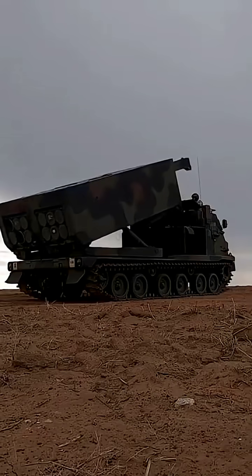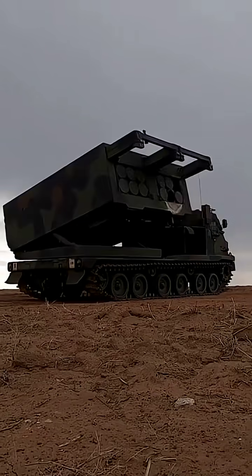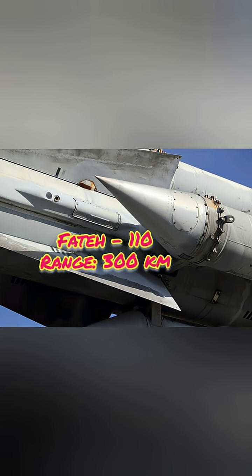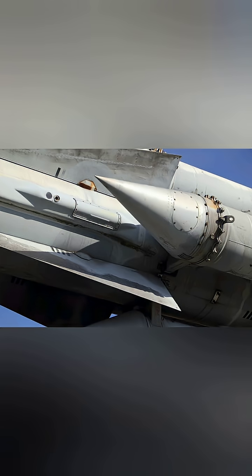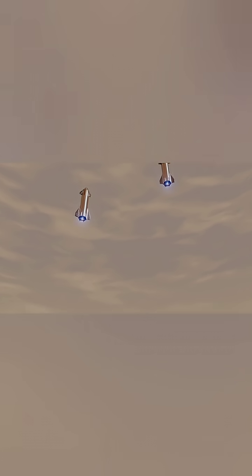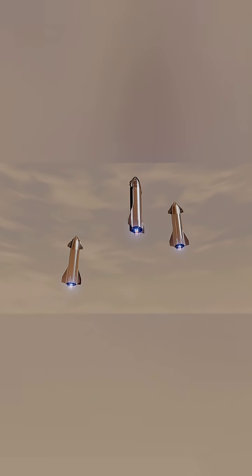Iran fields a diverse range, from short-range ballistic missiles like the Fateh-110 with a 300-kilometer reach, to the medium-range Shahab-3, capable of striking over 1,000 kilometers, and their precision-guided Emad and Kebar Shikan missiles.